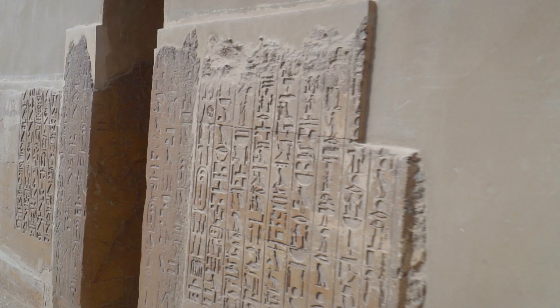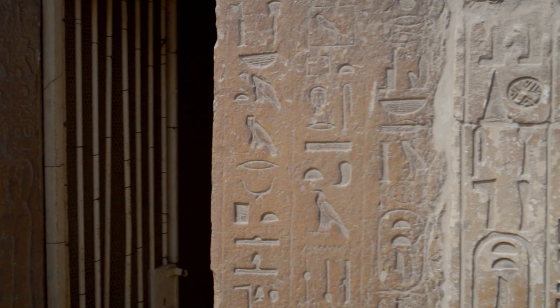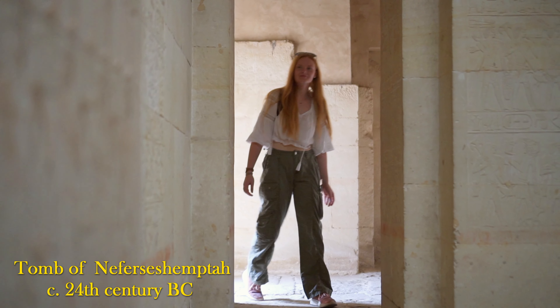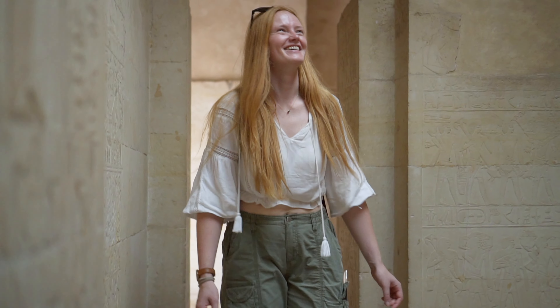Before I take you to the mastaba of another of Teti's viziers, Kagemni, let's take a look at the neighboring tomb of the mysterious Nefer Sesemptah, who according to some scholars was supposed to become vizier. I had to show you this spectacular false door.